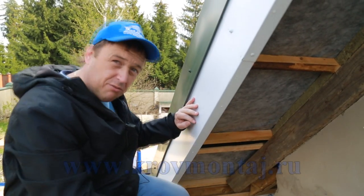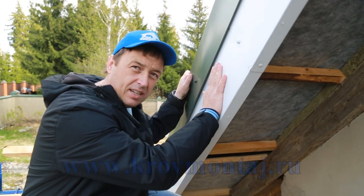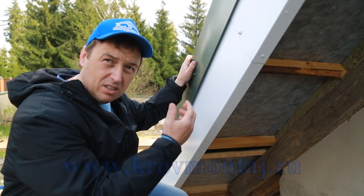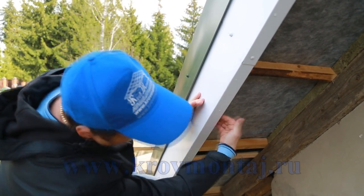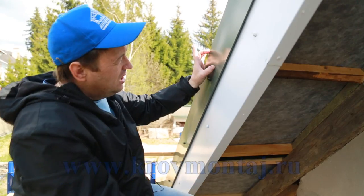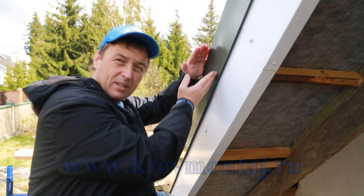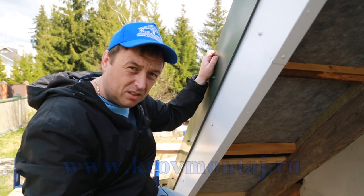Здесь будет планироваться подшивка софитов. Есть комплектующая фризовая полоса, она ставится на эти элементы, но рабочая ширина только 22 сантиметра, а у нас 25. Поэтому пластиковая фризовая полоса сюда не подойдёт. На гибочном станке мы гнём заготовки, монтируем фризовую полосу, оставляем зазор под софит. Гибочный станок позволяет нивелировать размеры под запросы клиента или архитектора — без него выполнить эти работы невозможно.